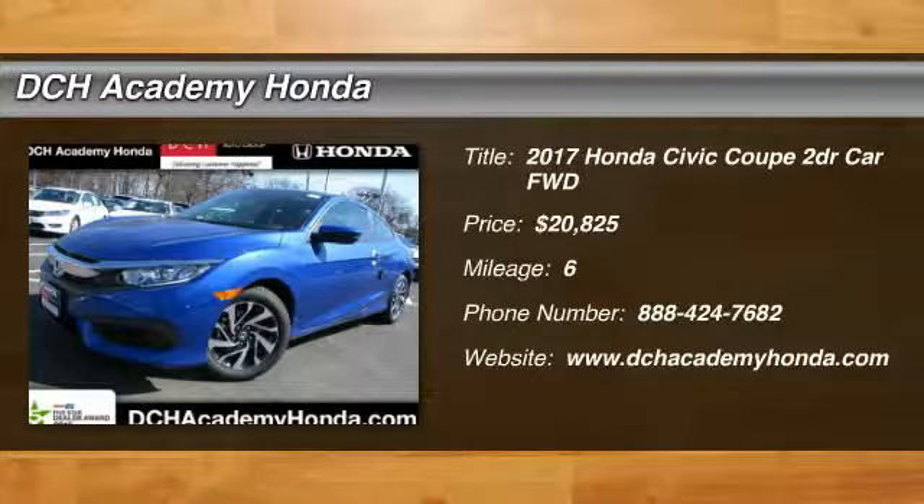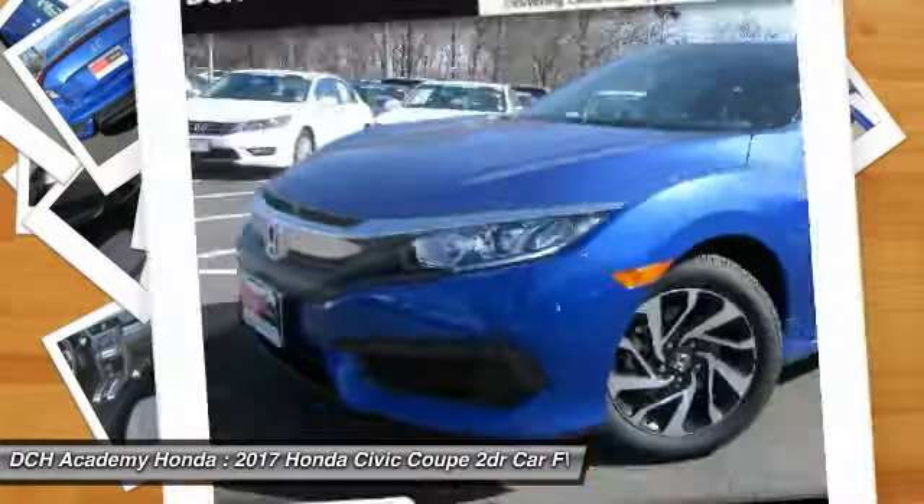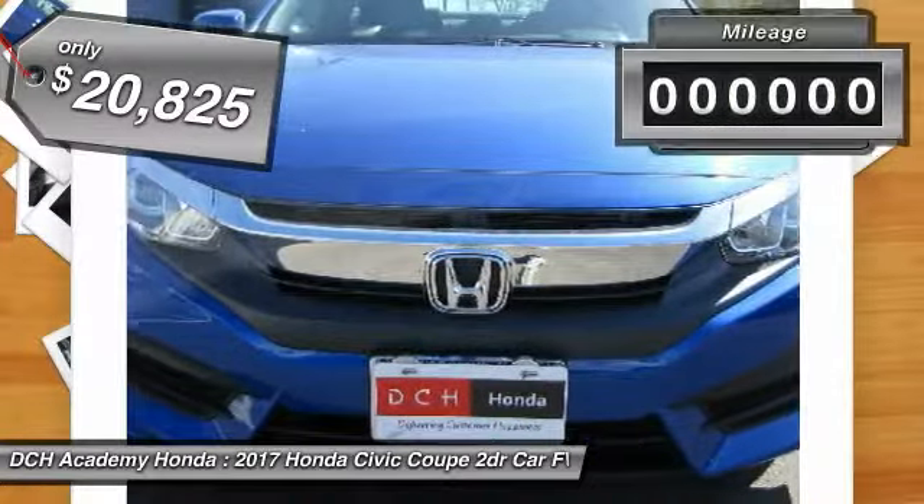We are pleased to show you the 2017 Honda Civic. Practical, awesome gas mileage, and incredibly reliable — and priced below $25,000.